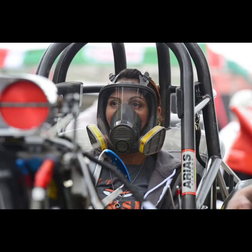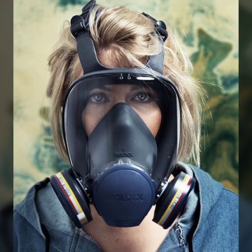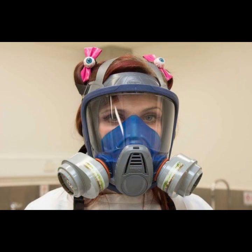Hello friends, welcome to my YouTube channel Fashion Lovers. I hope you will be fine and doing well. Today I'm going to share with you beautiful and stylish latex full face gas mask designs ideas. These are very amazing, very beautiful and gorgeous.